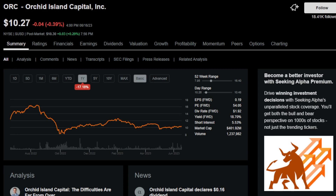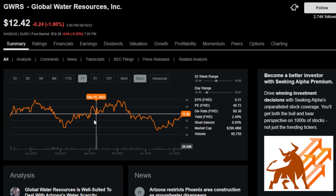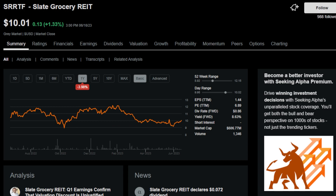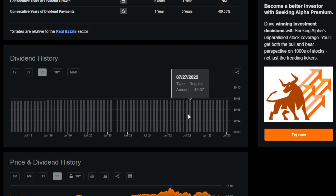Ticker symbol ORC, or Orchid Island Capital Inc., is a residential mortgage REIT with an 18.8% dividend yield. Next is ticker SPR, or Sabine Royalty Trust, an energy and oil and gas royalty company with a 12.2% dividend yield and an uninterrupted dividend streak of one year. GWRS, or Global Water Resources, formed in 2003, has paid a monthly dividend without interruption since going public in 2016, with a dividend yield of around 2.4%. Slate Grocery REIT owns 120 U.S. grocery-anchored shopping centers spanning more than 20 states, with an 8.63% dividend yield, paying 7 cents per share per month.